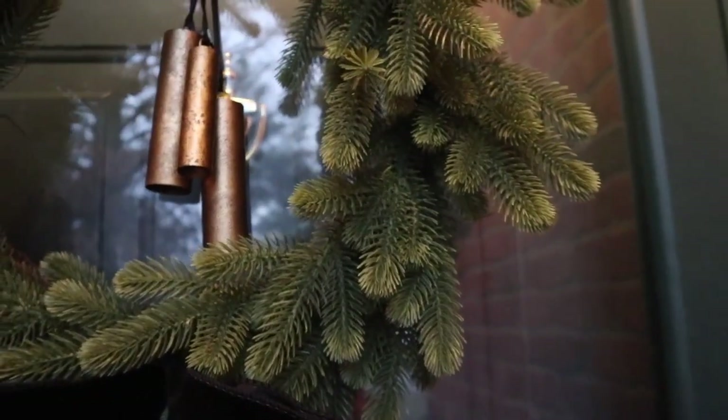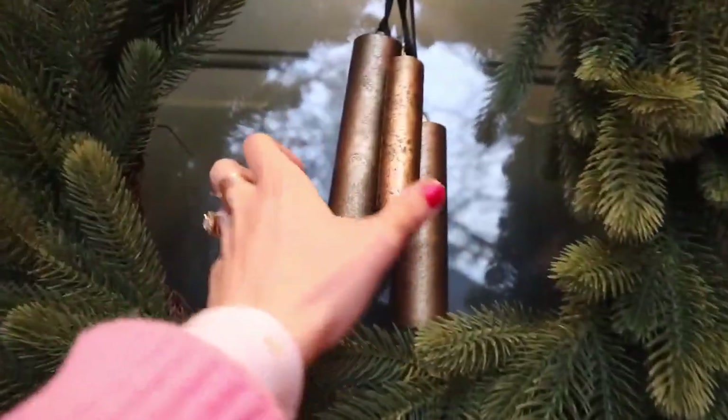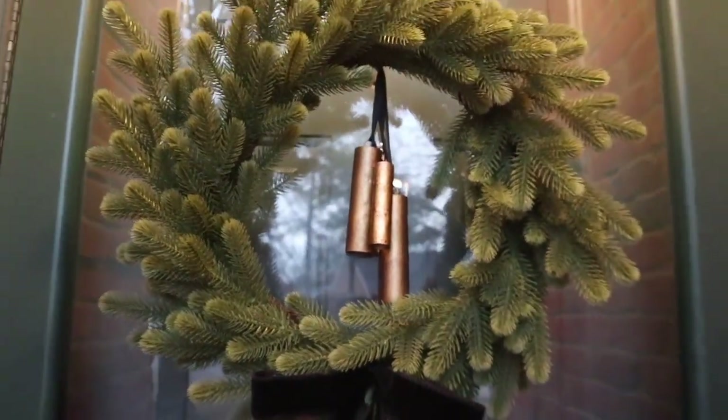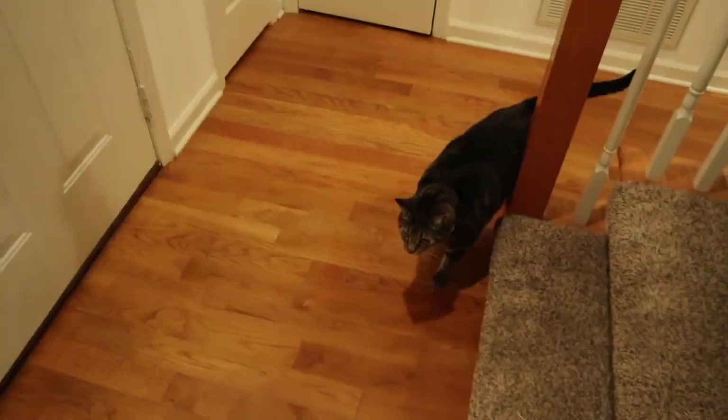Before I show you guys the inside of the house, I wanted to show you some of our outdoor decorations. We only have one thing, and that is this wreath. I just really love the greenery — it's obviously fake but it looks real — and then it has some gold little bells with a black velvet bow. I absolutely love it.